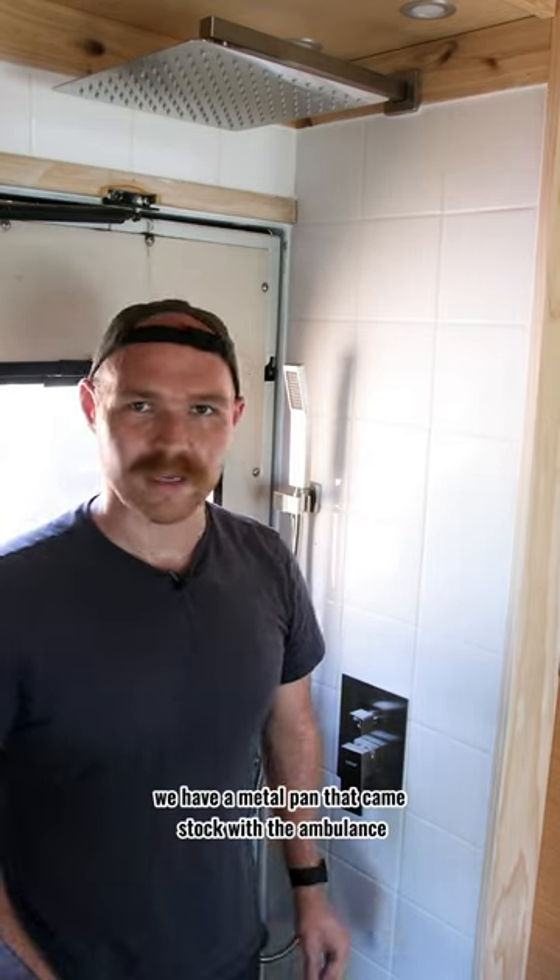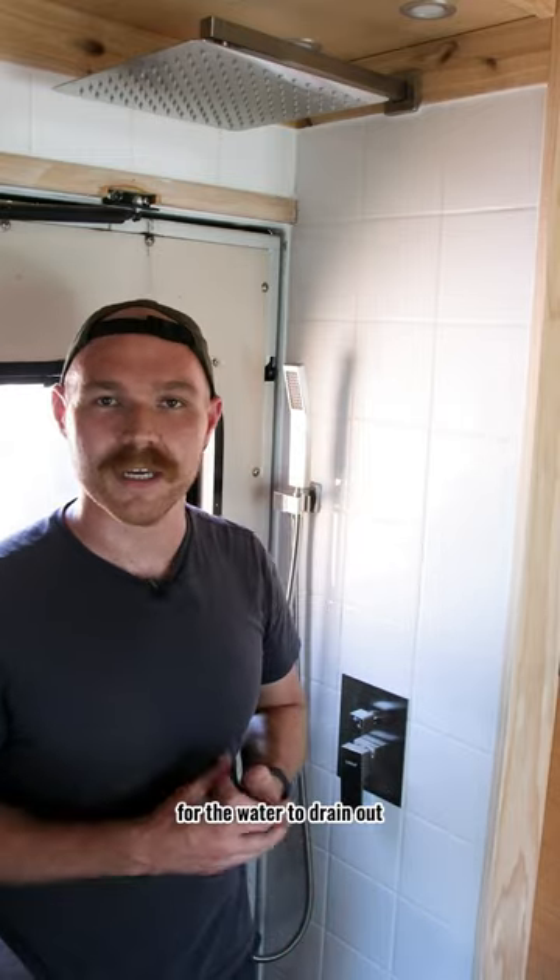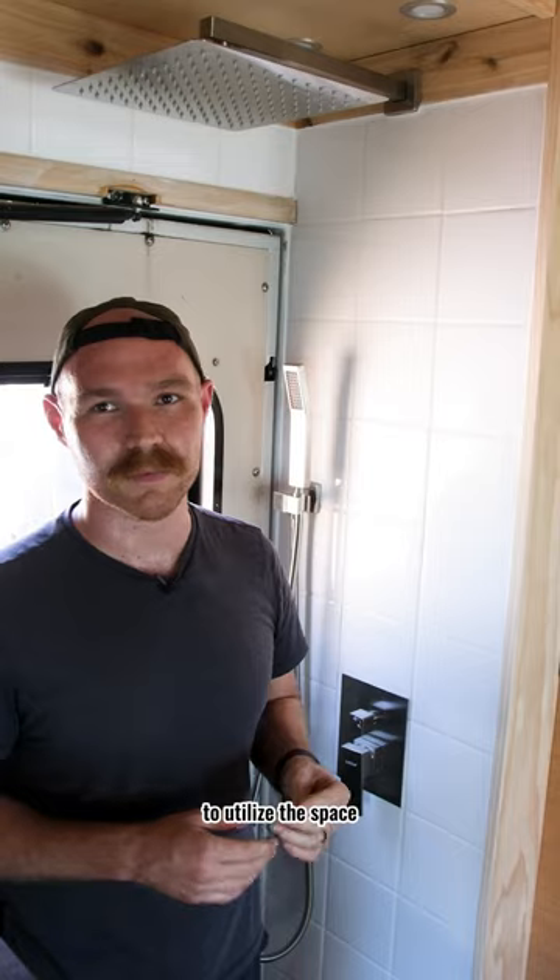Right at my feet we have a metal pan that came stock with the ambulance — it's great. We just put in some weeping holes for the water to drain out. I just thought it was such an awesome way to utilize the space.